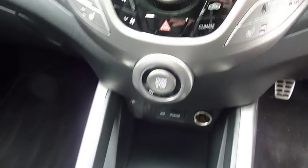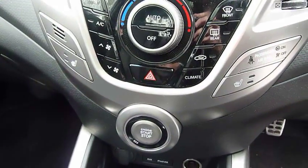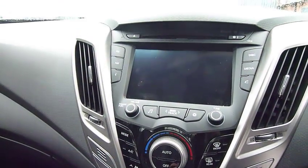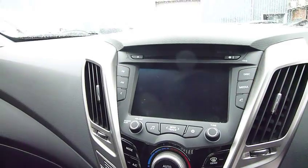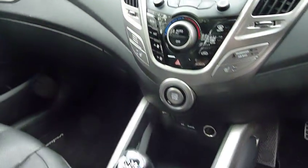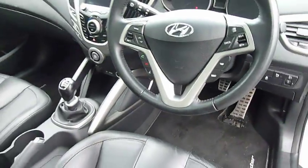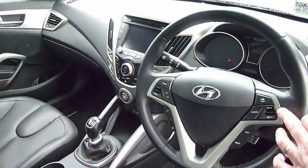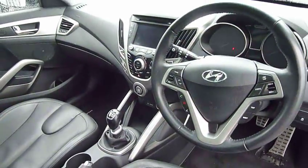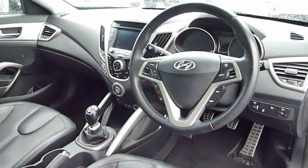USB auxiliary input, keyless system with a stop-start button, dual climate control, heated seats, radio CD, and you can Bluetooth your music onto the system as well. And then on and around the steering wheel you've got cruise control, trip information, Bluetooth for your phone, and audio controls. So it comes very well specced.